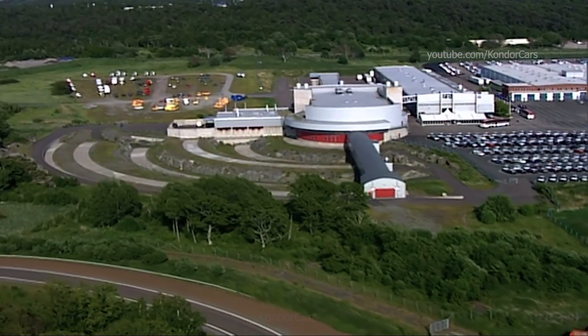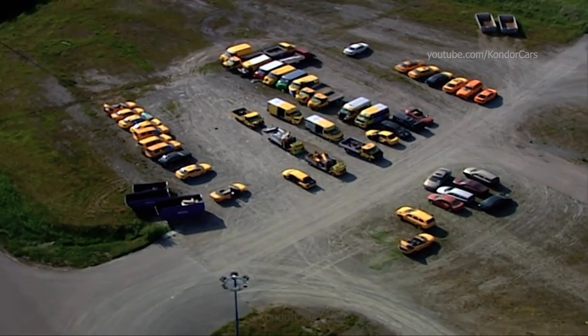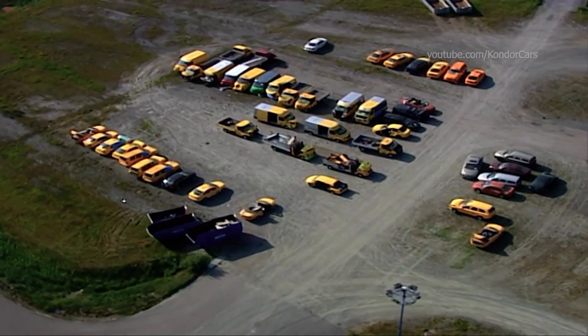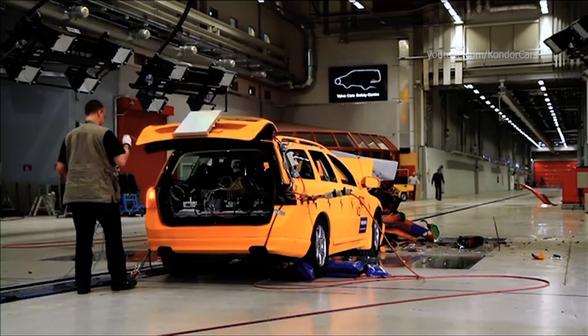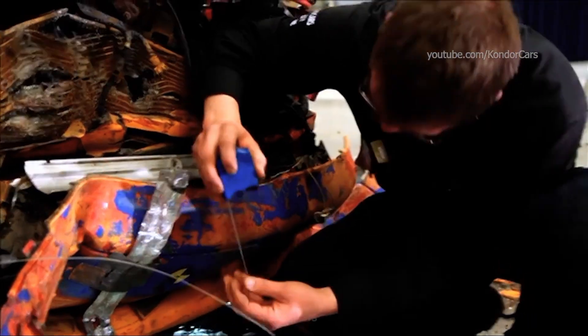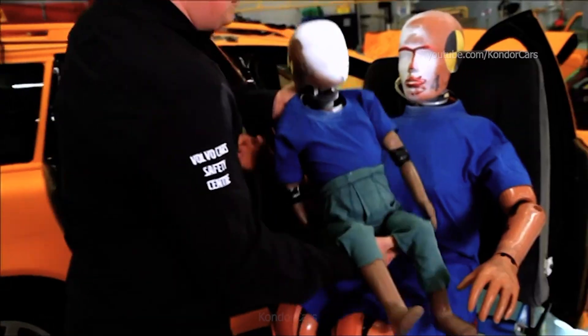Nearly 3,000 crashes have been carried out here at Volvo's high-tech crash test laboratory in Gothenburg, which this year celebrates its 10-year anniversary. It's here that Volvo Cars' safety experts and researchers acquire the knowledge essential to develop traffic safety and make tomorrow's cars even safer.